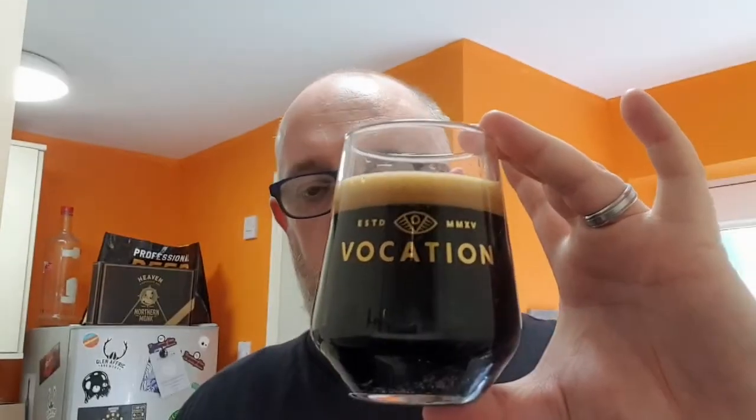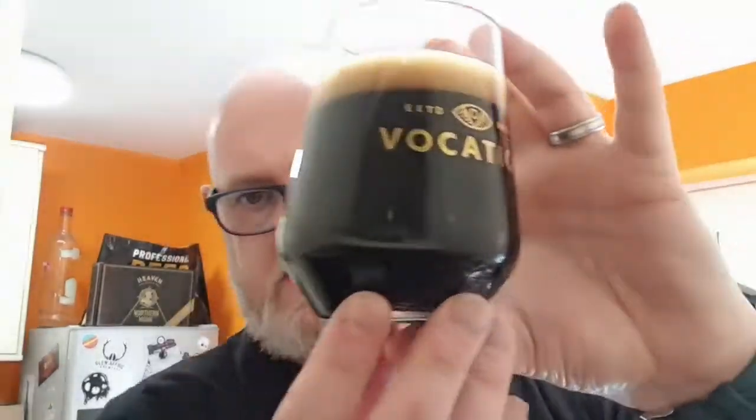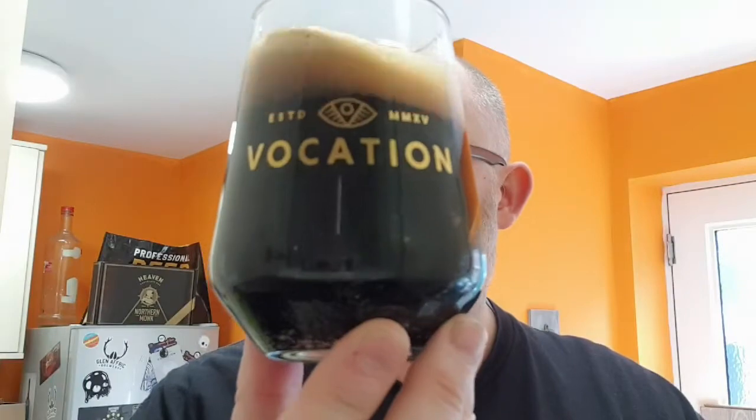Just under a finger of densely compact tan head. The beer itself is jet black — no light getting through that at all. There's a nice little bit of carbonation around the edges. That looks absolutely delicious. Let's get a nose and see what we can smell.